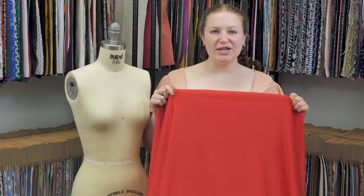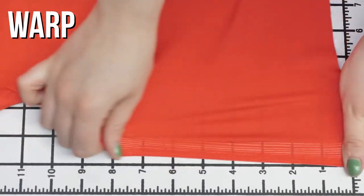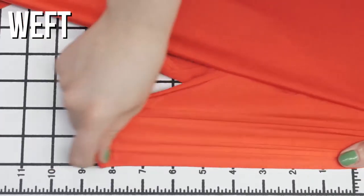This is product number FN21076, Mood Scarlet Red Nylon Spandex. This product has a silken smooth hand and excellent four-way stretch. It is completely opaque until it's really stretched or held to the light.